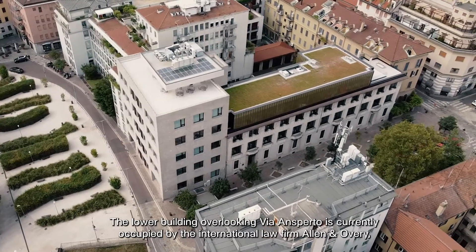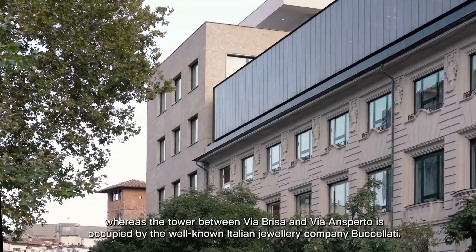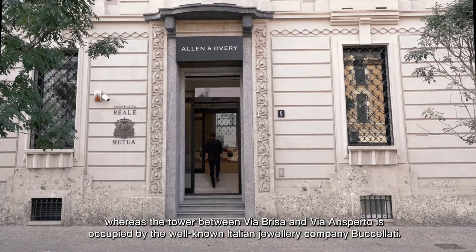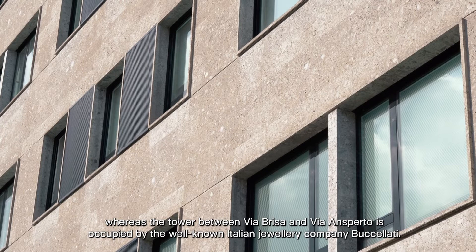Il corpo basso su Via Sperto è occupato attualmente da uno studio legale internazionale, Enenoveri. Mentre la torre tra Via Brisa e Via Sperto è occupata da una nota azienda italiana di gioielleria, Buccellati.